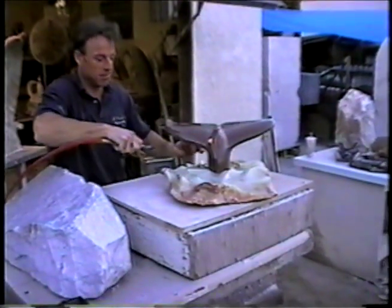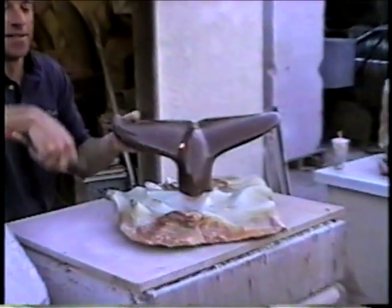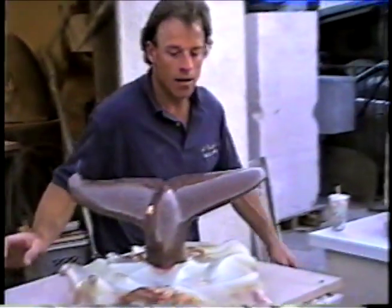Okay, what are you doing there? I'm just blowing off the sculpture. Giving a little hummer. You might want to use that thing on yourself.